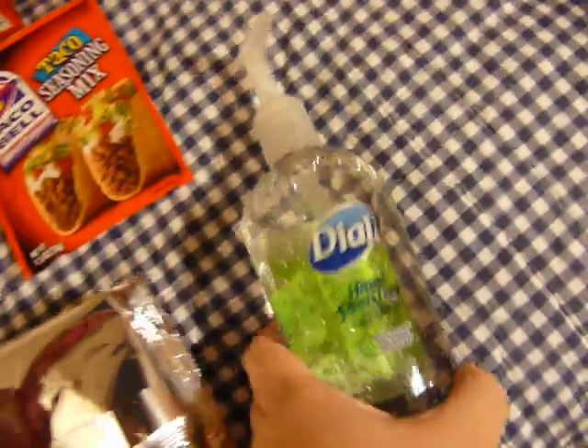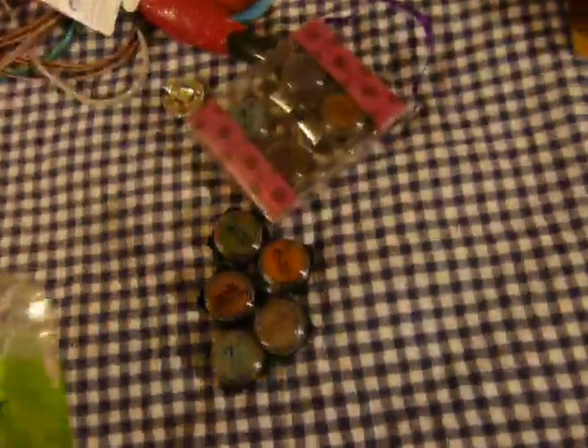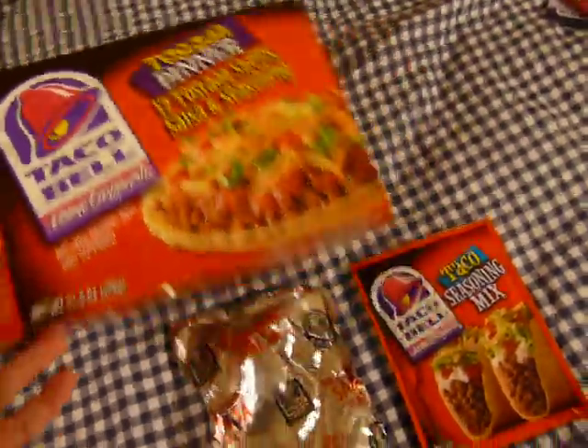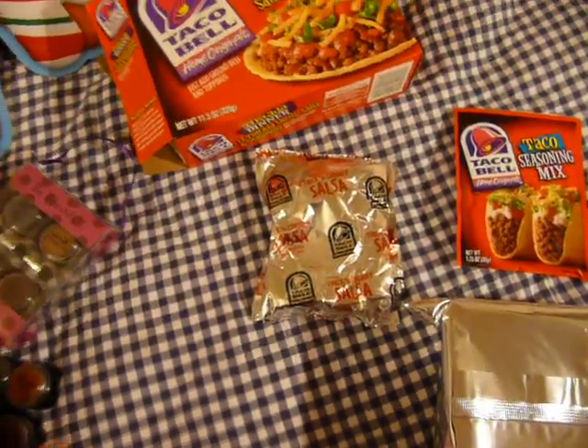And then I got another Dial hand sanitizer — I need like a thousand of those for winter. And then a Taco Bell tostada dinner kit that comes with salsa, taco mix, and tostada shells, because I'm going to make turkey tostadas from Thanksgiving leftovers.